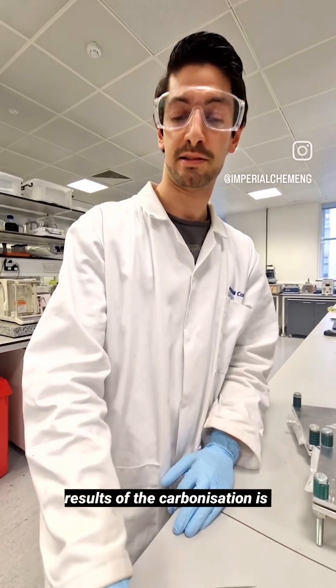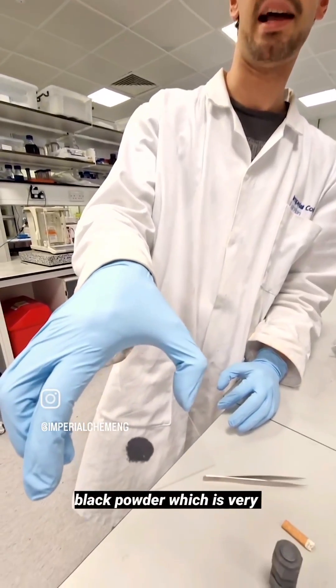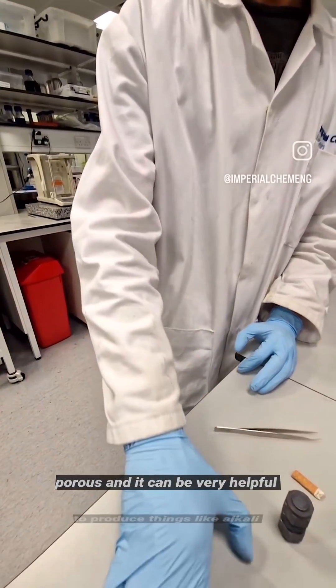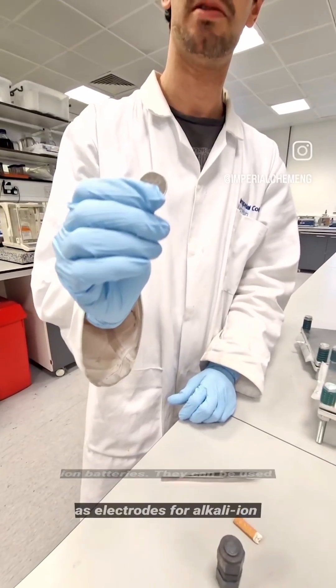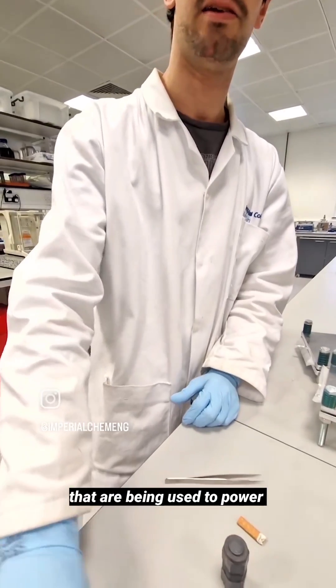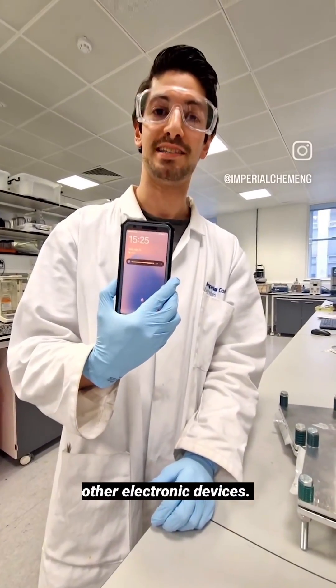The result of the carbonization is this black carbon, this black powder, which is very porous and it can be very helpful to produce things like alkali ion batteries. They can be used as electrodes for alkali ion batteries — the same batteries that are being used to power your smartphone and your other electronic devices.